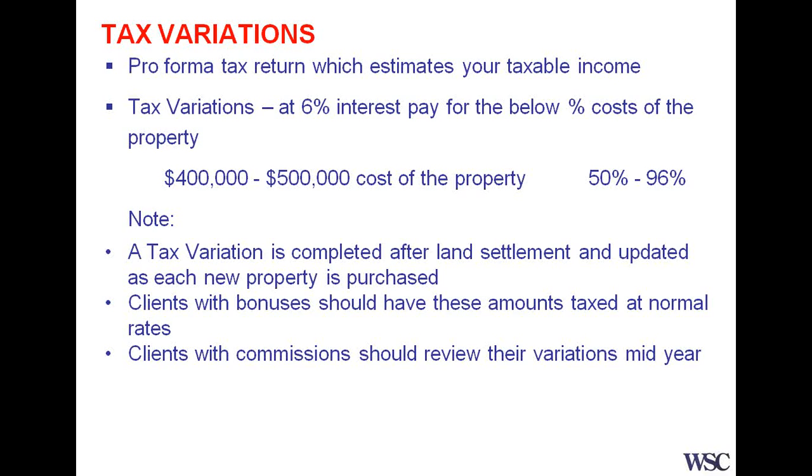There are a couple of interesting items you should note. A tax variation is completed after land settlement if you actually construct a property, so you don't have to wait until that constructed property obtains a tenant. Also, each time a new property is purchased or constructed, you can actually adjust your tax variation.